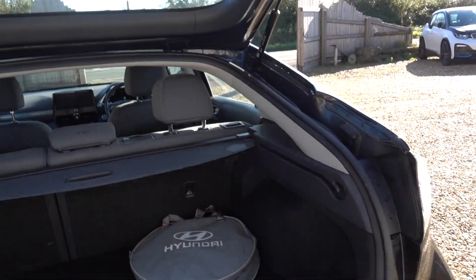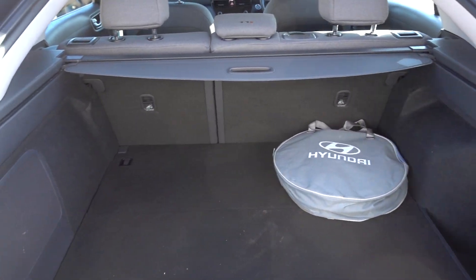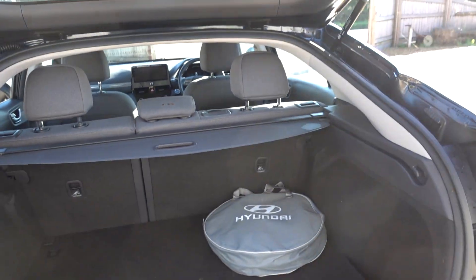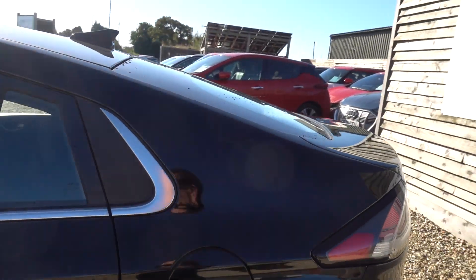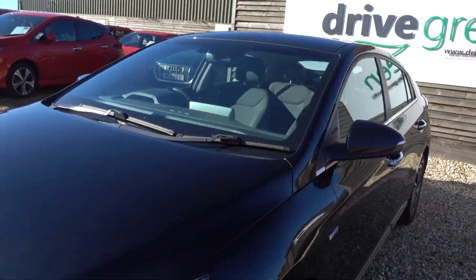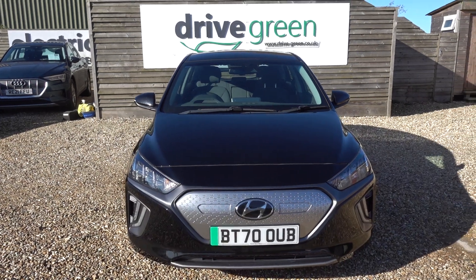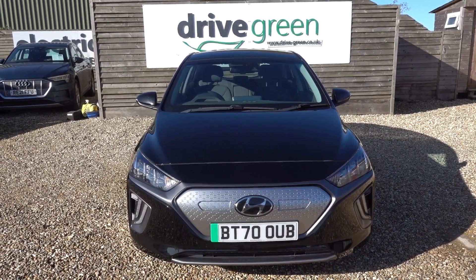I'll just pop open the boot as well. You've got a nice big boot in here, which makes this quite a practical package. There is additional storage under there as well, should you need it. Like all our cars, it's going to come supplied with a public charging lead — one you can plug into a charge point at a supermarket or public car park. However, if you do need a charge point install, just let us know. We can provide one with the car to keep your life nice and simple.